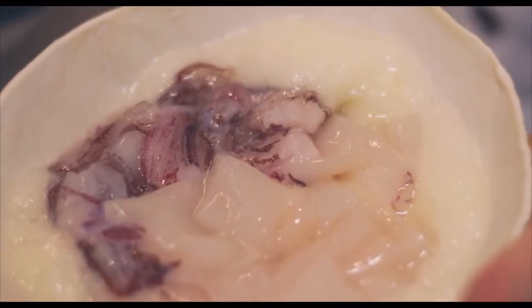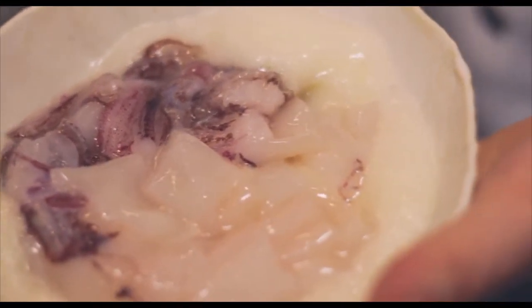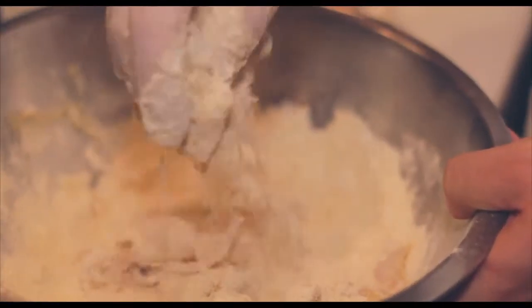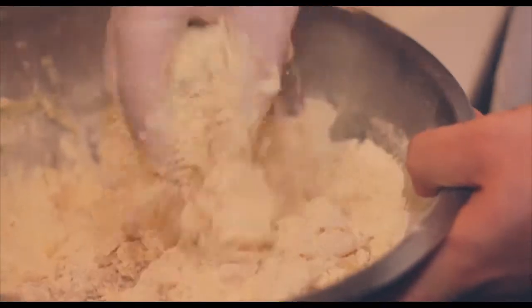First we whip egg whites and we coat the calamari with the egg whites and let them sit for a little while. That's going to help everything adhere to it. Then we take the pretzels — we actually use non-salted pretzels — grind them into a flour with all-purpose flour, and then basically just toss the calamari in with the pretzel flour and fry it in a normal fashion.